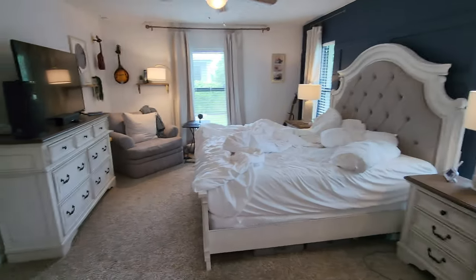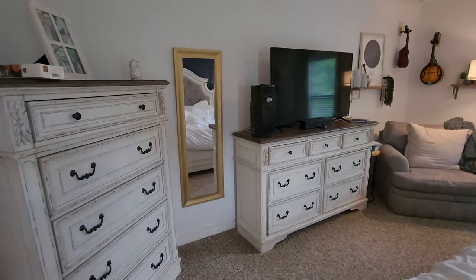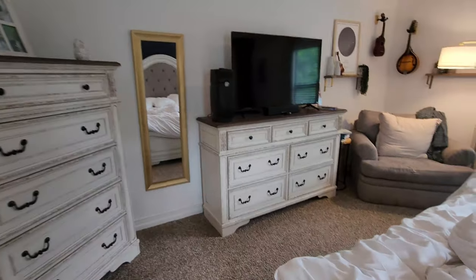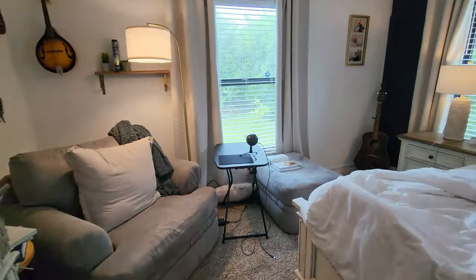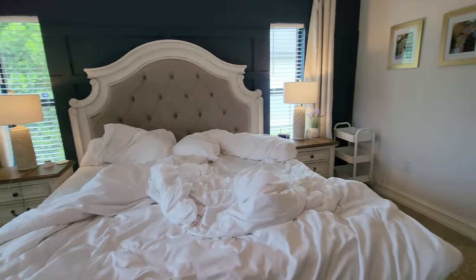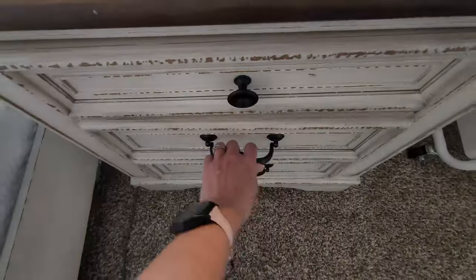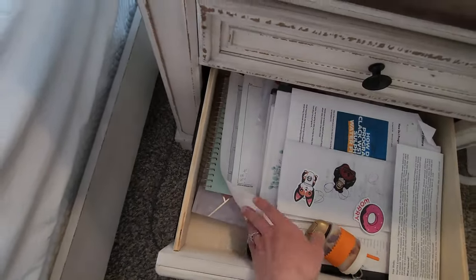We're going to get right into today's video, which is going to be decluttering our master bedroom and our master bedroom closet. I just wanted to give you a quick overview of what they look like — not bad from the outside, but once we get to the drawers, it becomes a whole other world. I get a little sloppy inside these drawers sometimes, and I definitely need to clean these out.